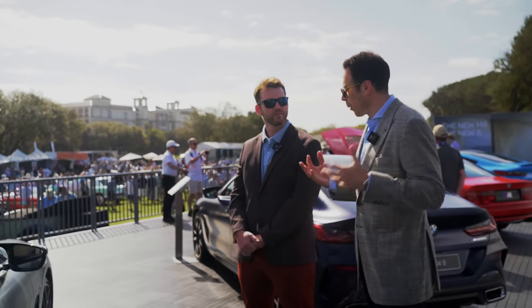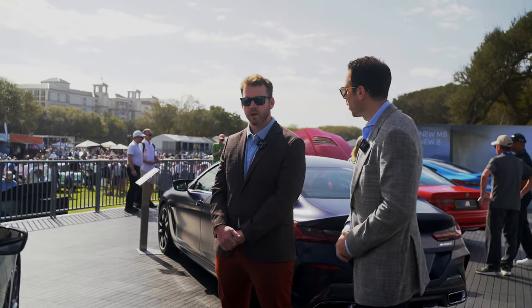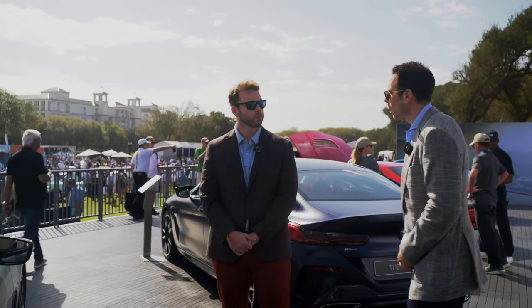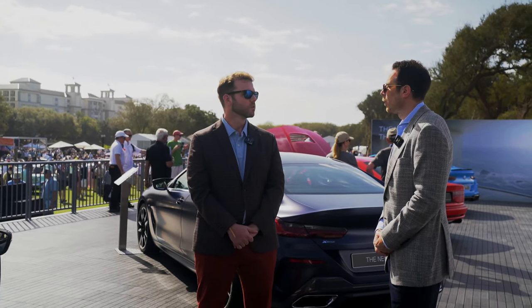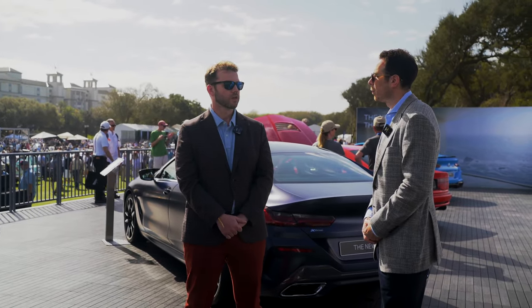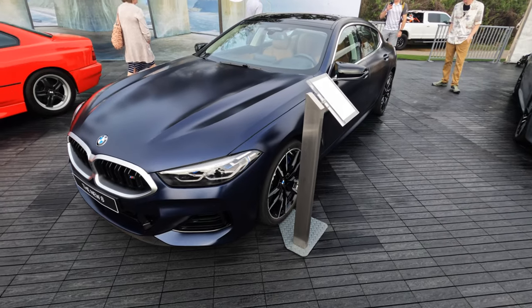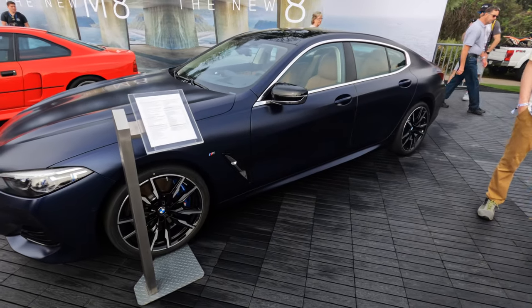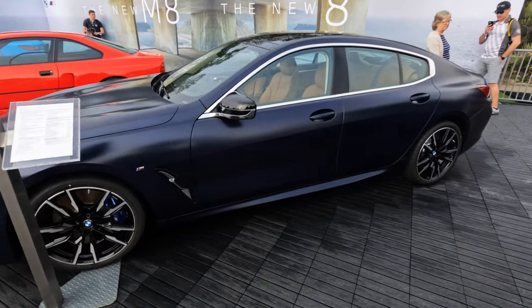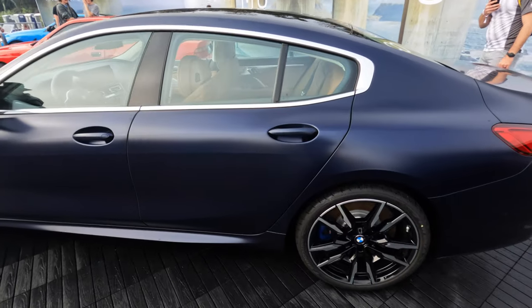Regarding pricing, we're really proud that with Model Year 2023 all prices remain the same as Model Year 2022. The 840i and M850i coupe and Grand Coupe come in at $99,900 before destination and handling. The M8 coupe and Grand Coupe are $130,000.